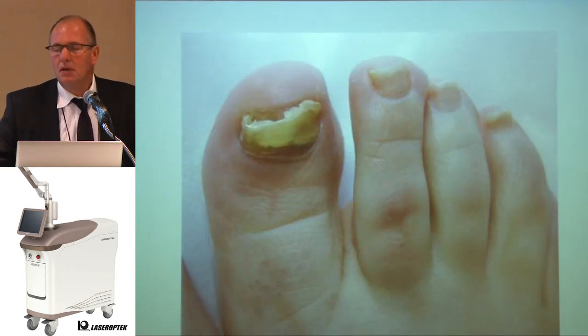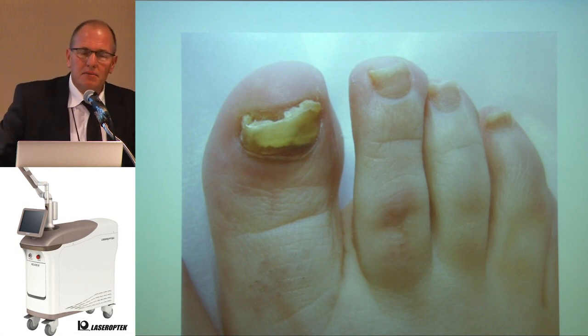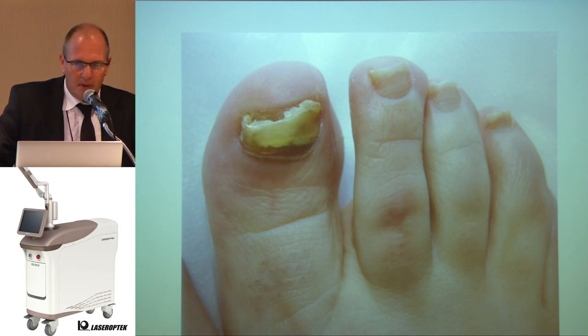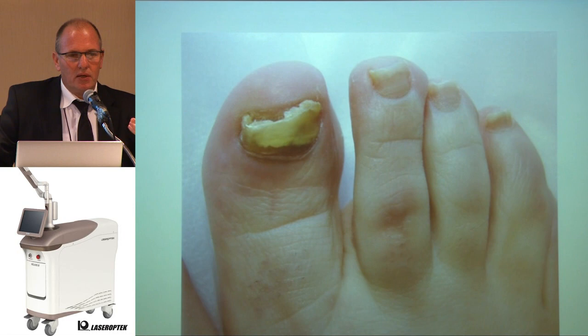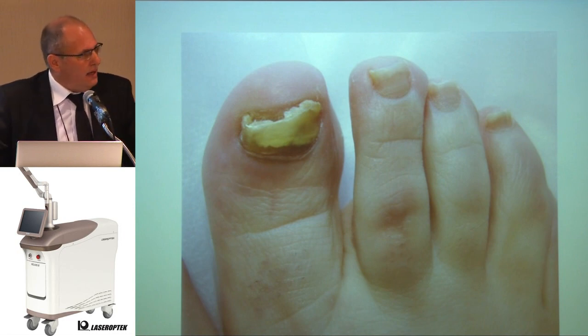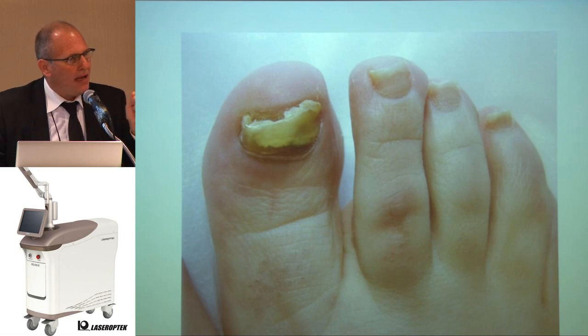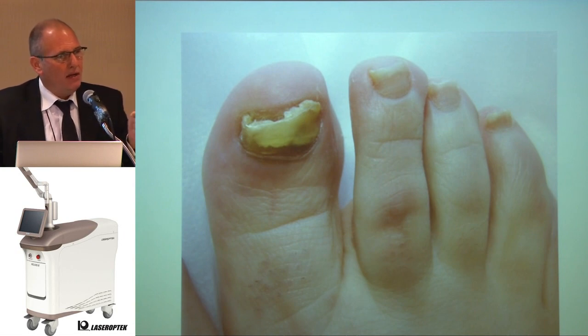Nail fungus. I think we have nearly 300 patients treated with nail fungus. Most of them come desperate — they received all kinds of treatments and drugs and have suffered stomach problems, blood problems, and liver problems, yet the nail fungus remains. Using Helios, in one session, you can relieve the pain the patient feels. My protocol is one treatment per week during four consecutive weeks, then one treatment per month until the nail grows out.